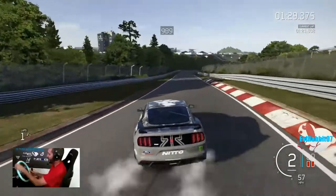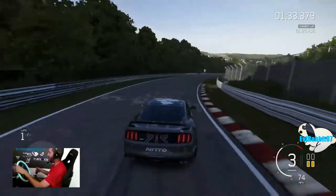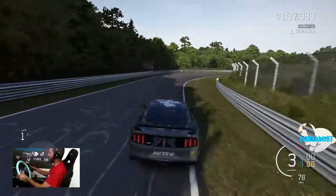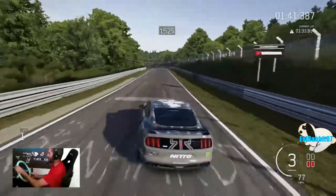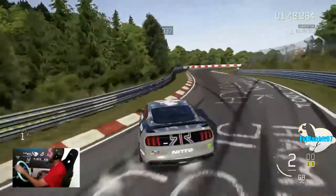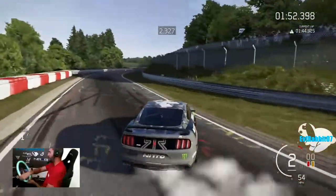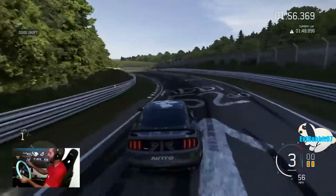Here we go. Not looking so bad on the first turn right there. We already cracked our window but we'll just keep getting it sideways here at Nürburgring in this Mustang. Giving this seat a test run for sure. It feels so comfortable — definitely getting the handle here on Forza 6.